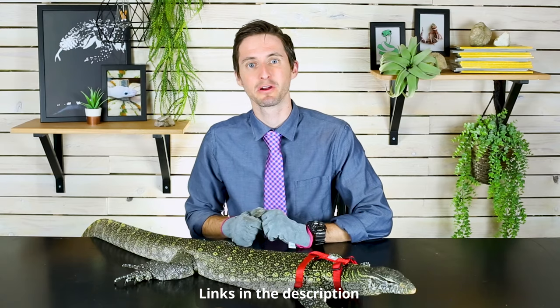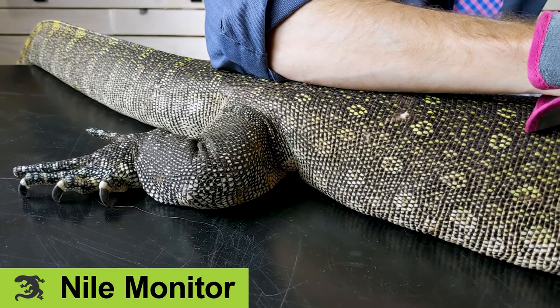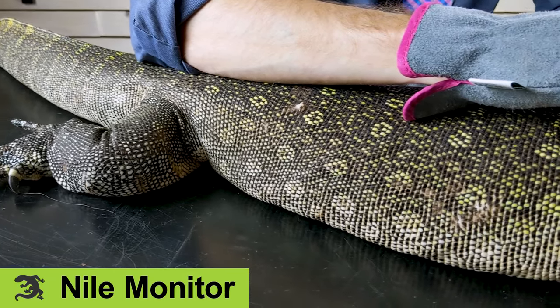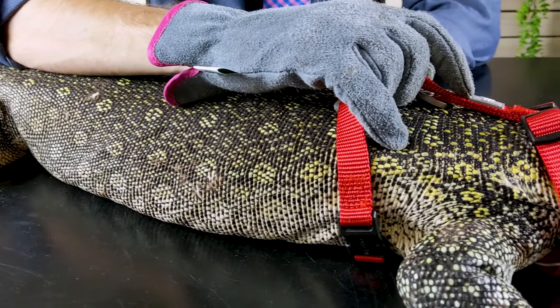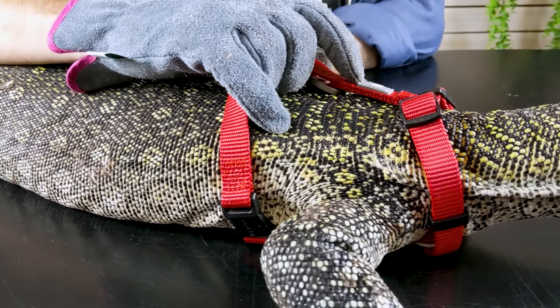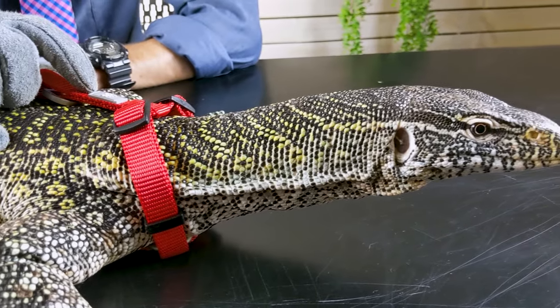You can also check them out on Facebook, and they've got a website, so just Google it. Norbert is a Nile Monitor, and in my personal opinion, the Nile Monitor is at least in my top three, maybe my very favorite looking monitor.